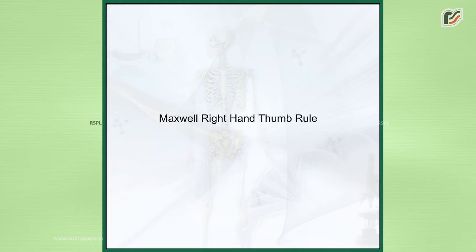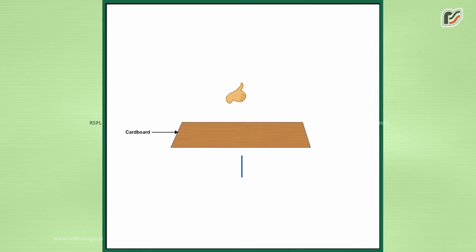Maxwell's right-hand thumb rule. The direction of magnetic field produced in a current-carrying conductor is given by Maxwell's right-hand grip rule, or right-hand thumb rule.